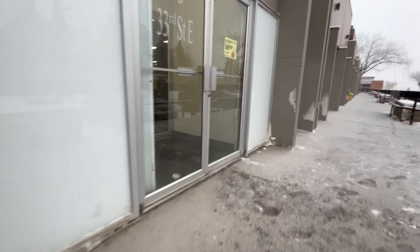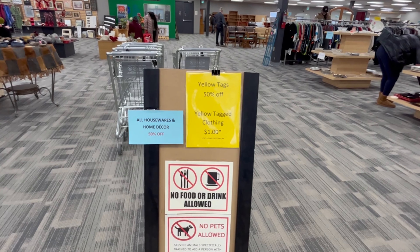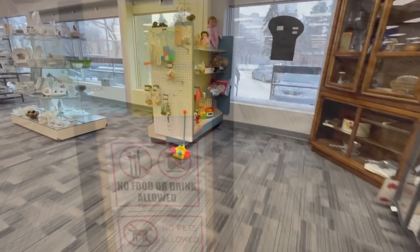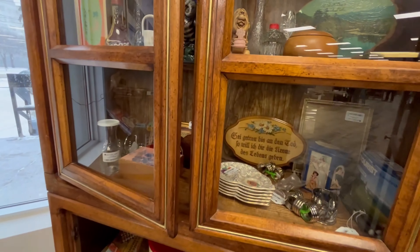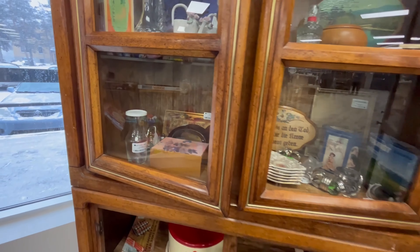It's a lovely snowy day today. They have sales on: yellow tags are 50% off, yellow tag clothing is $1 excluding outerwear, and all housewares and home decor are 50% off. Let's have a quick look in their vintage section and see what I can find.